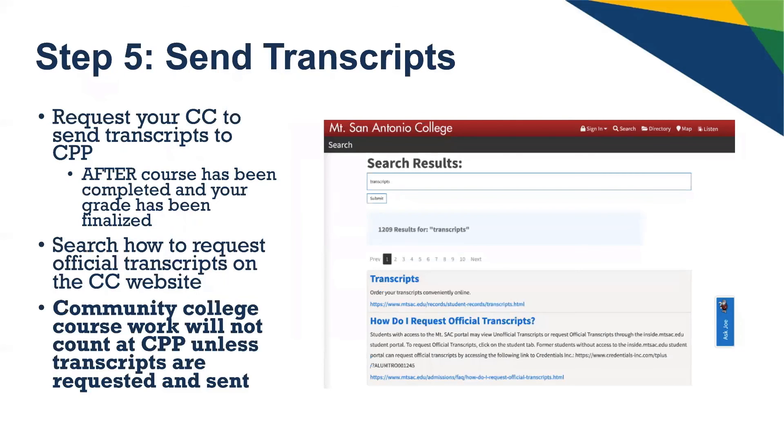Finally, you will need to send your transcripts back to Cal Poly Pomona after your course has been completed and your grade has been finalized and posted on your transcripts. Transcripts with the final grade must be sent to Cal Poly or they will not count toward your degree. You can search on your community college's website for how to order official transcripts and request that they be sent directly to Cal Poly Pomona. If you have questions, contact the registrar's office at your community college.